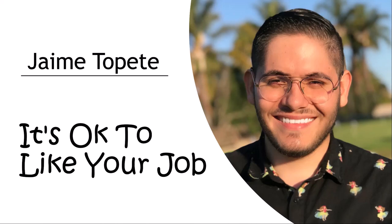Hey guys, Jaime Topete here with another video. Before we start this video, I want to first emphasize that it's okay to like your job. You don't have to hate your job to try to better yourself. I have to say that because I feel like it's cool — people think it's cool to say I hate my job. You don't have to hate it.